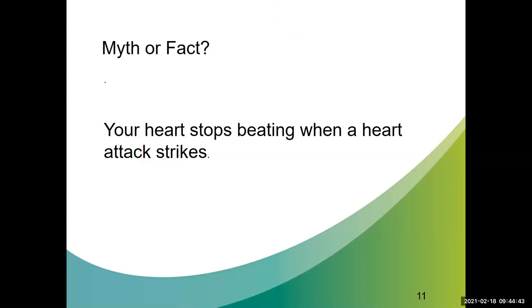Myth or fact: your heart stops beating when a heart attack strikes. If you said myth, you're correct. During a heart attack, the heart is almost always still beating, but the blood supply to it is blocked. As a result, it doesn't get enough oxygen, which can injure the heart. When your heart suddenly stops beating, that's called cardiac arrest. A heart attack can lead to cardiac arrest, but they are two different things.